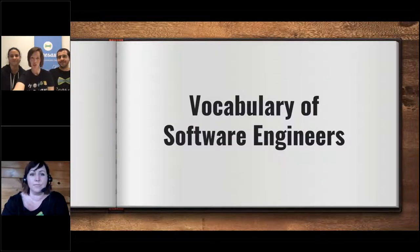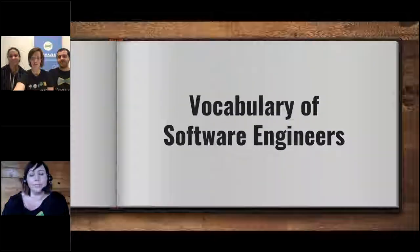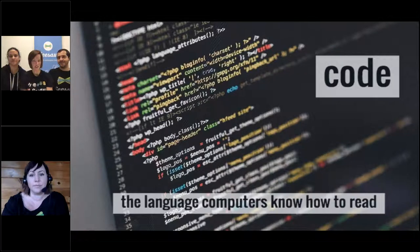We're going to show you some vocabulary that software engineers use each day. Code is the language that computers know how to read. Behind the scenes, the computer isn't talking to you in English most of the time — it's using ones and zeros that get turned into all these characters you see on the screen.